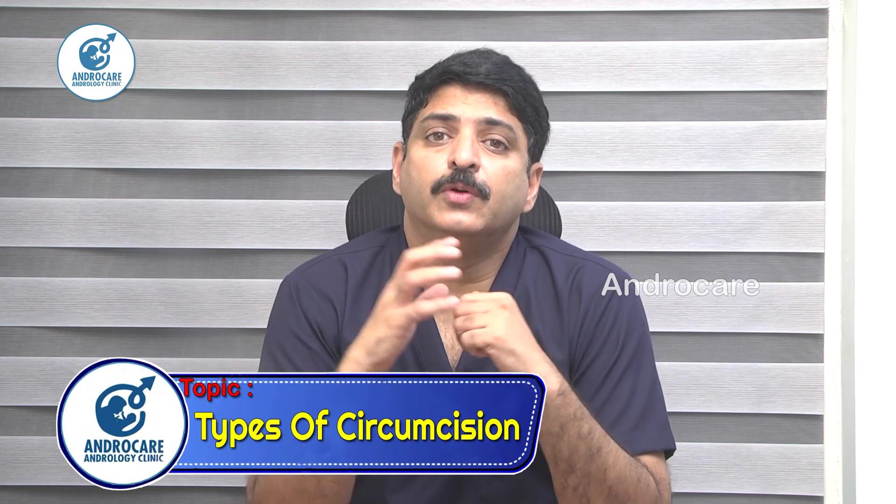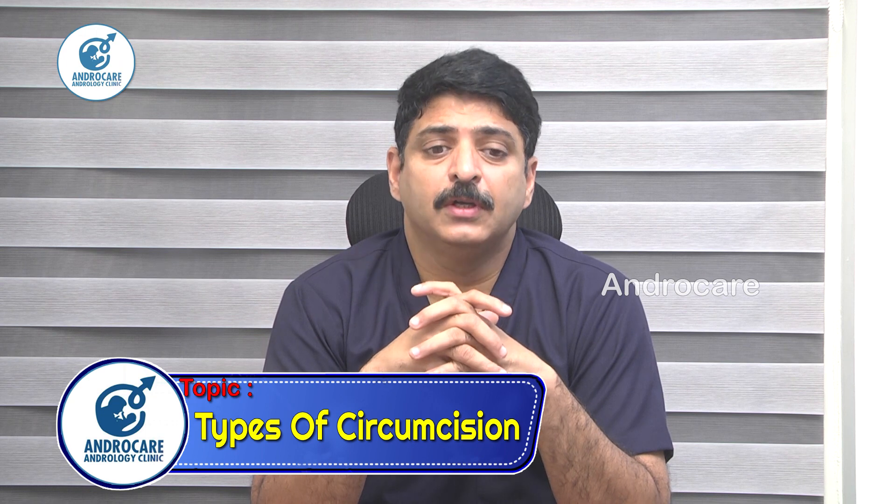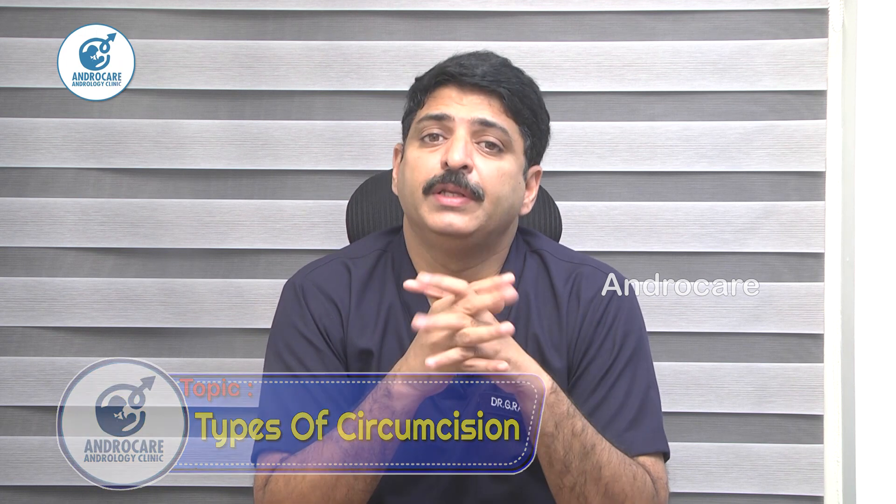Hello viewers, I am Dr. Rahul Reddy from AndroCare Andrology Institute. In this video, we will discuss about various types of circumcisions which are available and which are commonly being done.